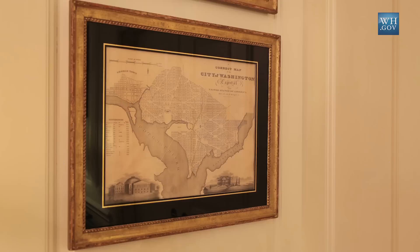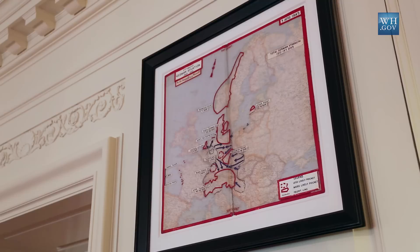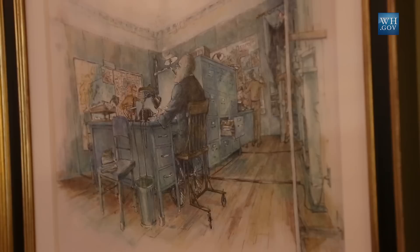But it retains its name, the Map Room, because of that moment in time when during World War II it was part of the most vital and central planning of the war effort on behalf of President Roosevelt living here in the house.